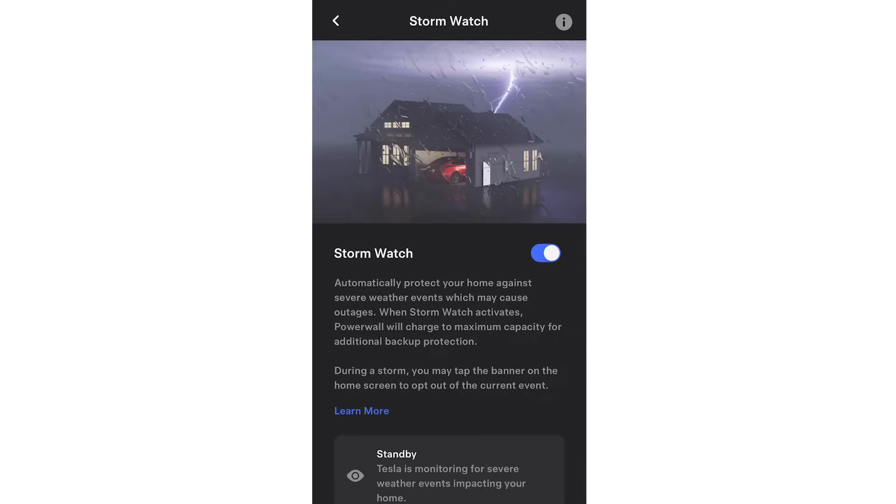Don't forget to turn on the Storm Watch feature within the app. What it does is detect whether there's been a severe weather alert from your local weather station. In this scenario, the Tesla Powerwall will go into a mode where it's charging up as fast as it possibly can, trying to reach a hundred percent full, so if there is a power outage then you've got plenty of power stored.